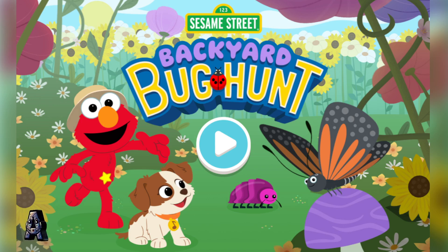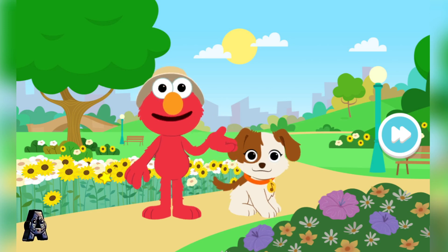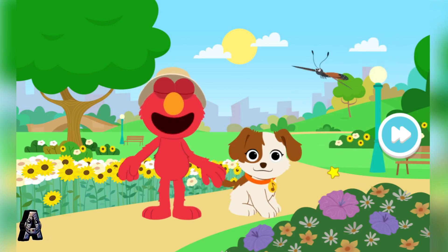Sesame Street Backyard Bug Hunt! Hi there! Elmo and Tango are outside looking for different kinds of bugs in the park.